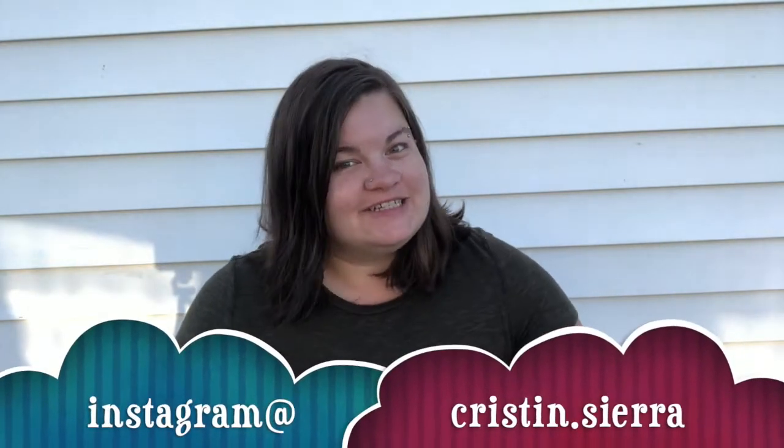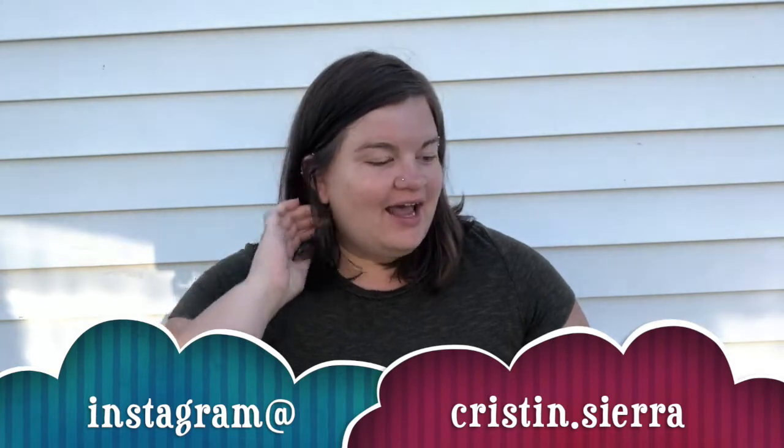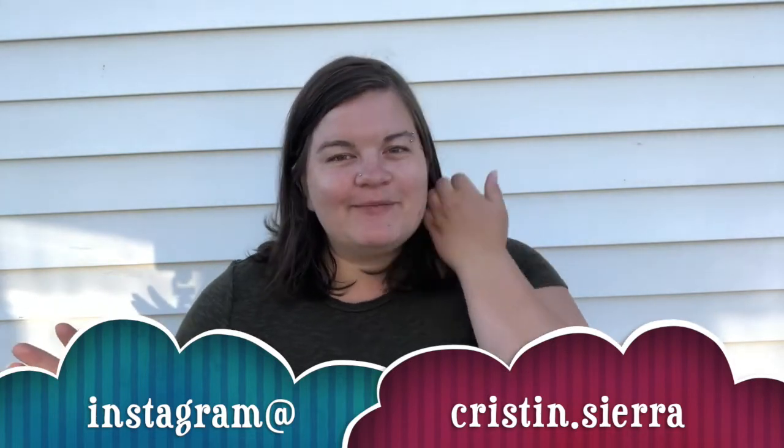Hey everybody, what's up? Welcome back to my channel. My name is Kristen if you are new here. I normally do a lot of vlogging content but every now and then I do a haul, and I recently did some damage at the TJ Maxx. So I thought I'd just pop up here and show it to you guys.